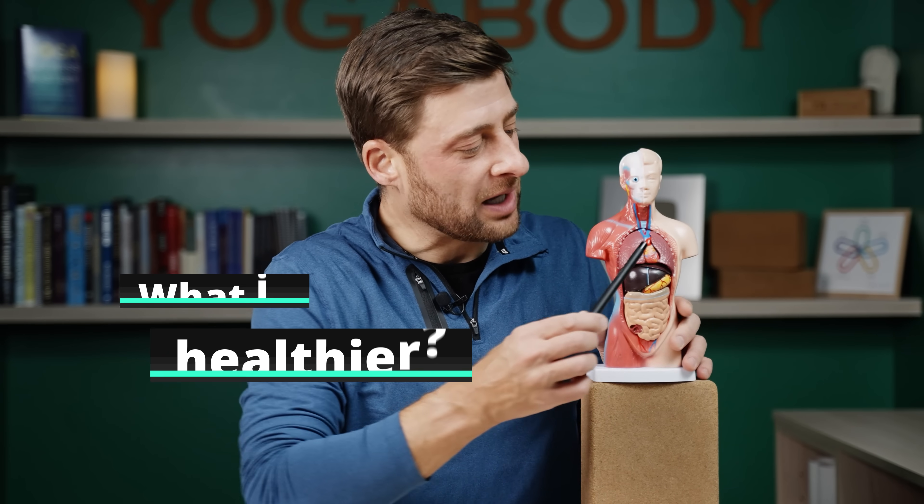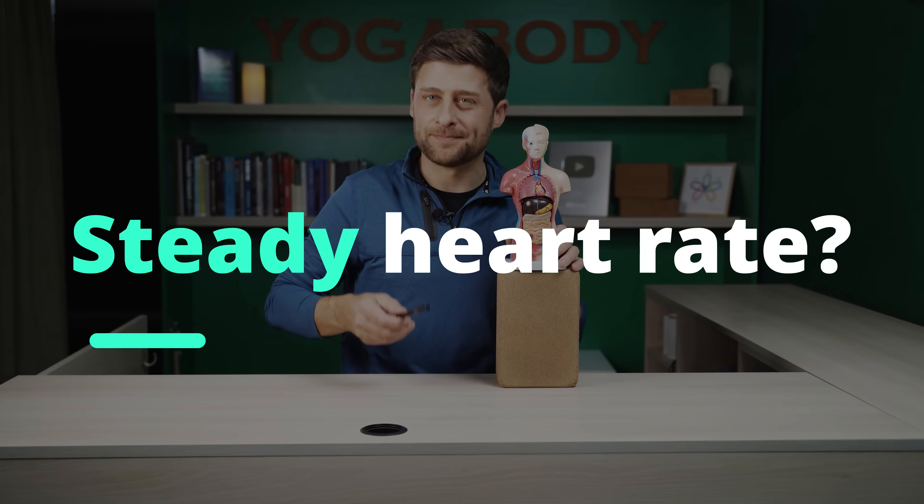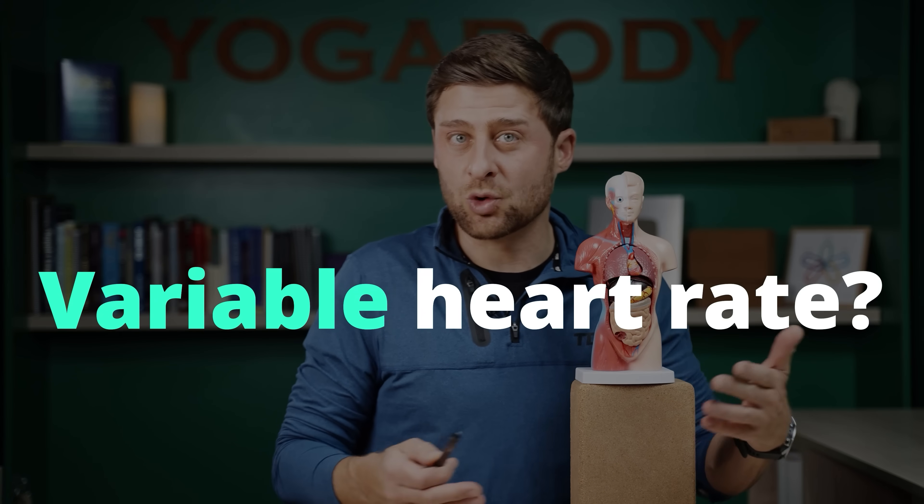Let me ask you a question. What do you think is healthier when it comes to your heartbeat? A steady heartbeat like a drum, or a variable heart rate that changes — more agile?